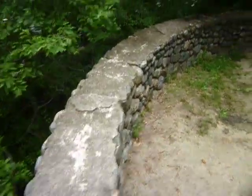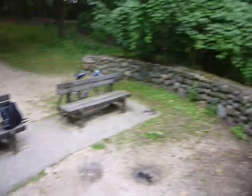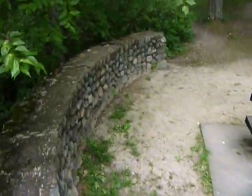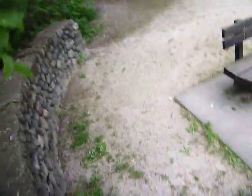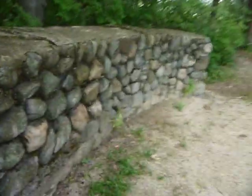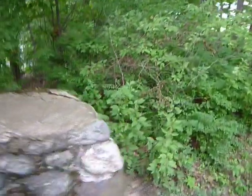Let's take a walk down below. Always a fan of stone work, stone walls — I don't know, there's just something about them.